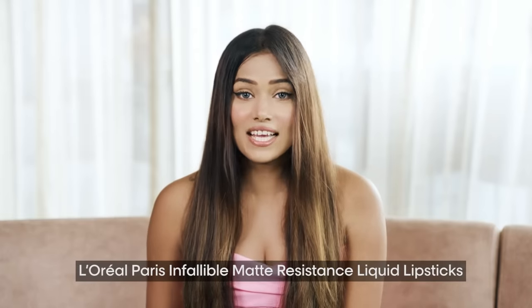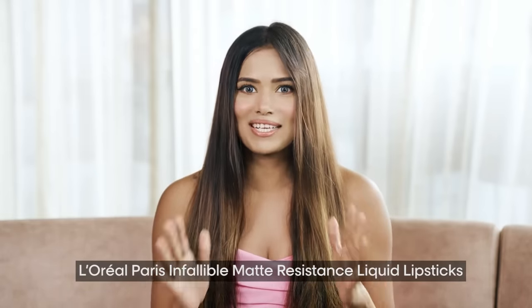Hey beauties! Welcome back to my channel. Today's vlog is going to be super exciting because I'm putting the new L'Oréal Paris Infallible Matte Resistance liquid lipsticks to the ultimate 16-hour test. Are you ready to see if it lives up to the hype? Let's dive in.